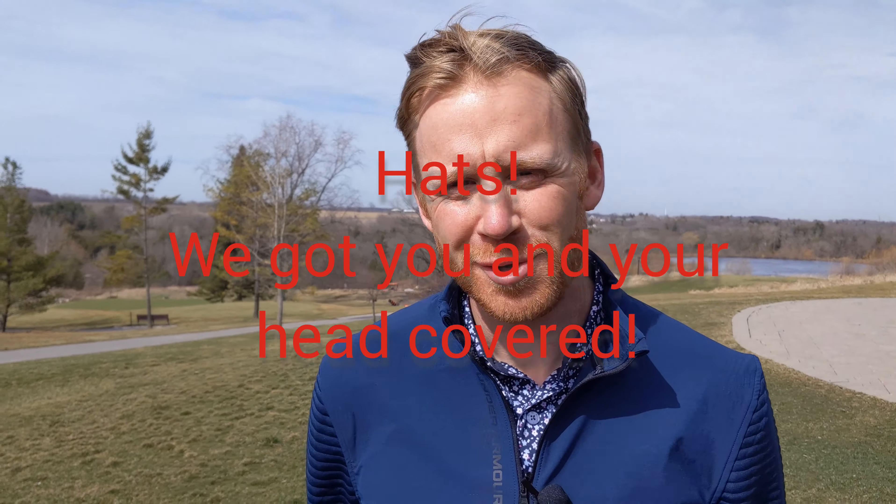Good morning everyone. Ryan LaRose, Head Golf Professional at Whiteville Golf Pub. Standing outside today on a beautiful sunny day — can't wait for the season to get started. We're back with another edition of Pro Shop Talks, and this week we're going to be starting and talking about headwear.